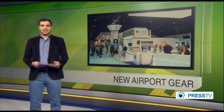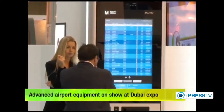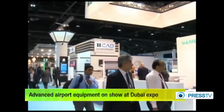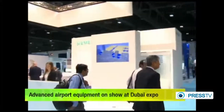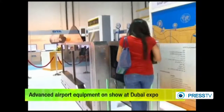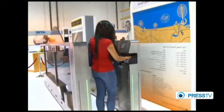Airport facilities with cutting-edge technologies made a public appearance at the 15th Dubai Airport Show. The show attracted over 300 exhibitors from more than 40 countries and regions. The expo displayed advanced equipment systems and solutions which can provide more practical services to travelers. A smart e-gate displayed at the show helps commuters get their clearances to enter or exit a country more quickly by identifying their passport information.